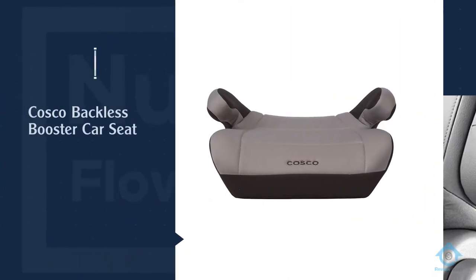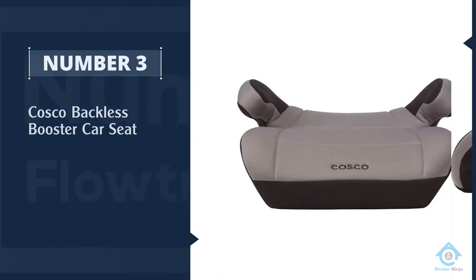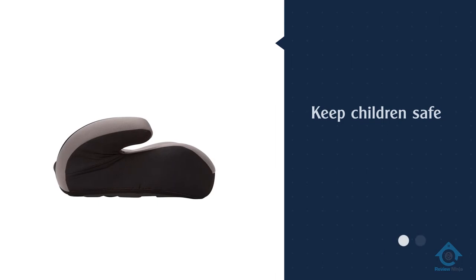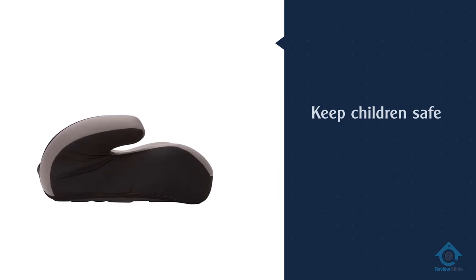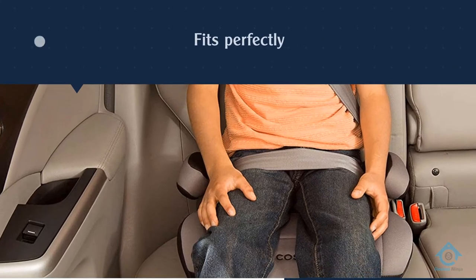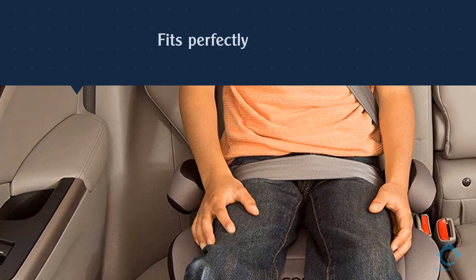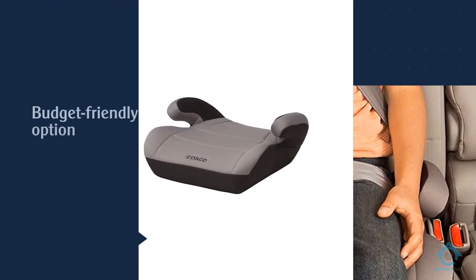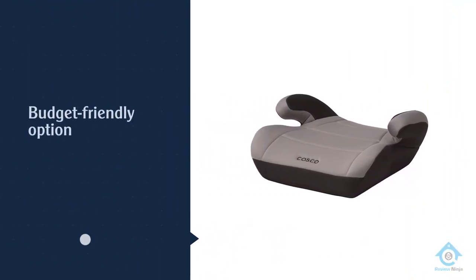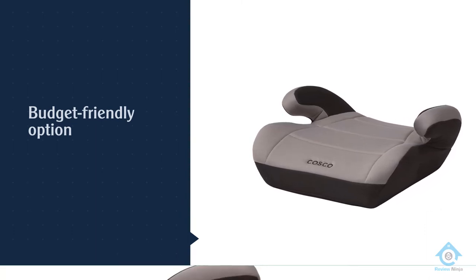Number three: Costco Backless Booster Car Seat. The Costco booster is designed to keep children safe while accommodating the growth period and following all federal safety standards. A feature we appreciate is the convenience it has to offer — when it is your time of the week to carpool, you won't dread it, because the booster fits perfectly in the back seat.